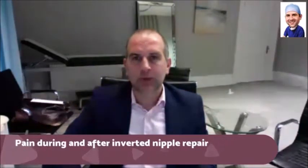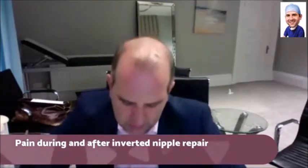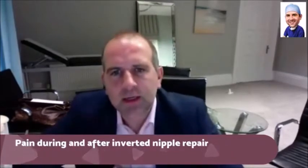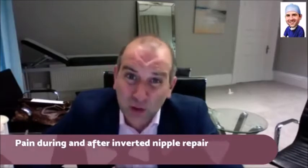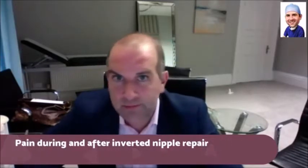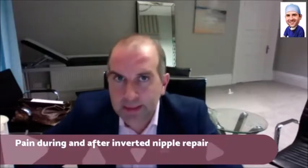Pain during and after inverted nipple repair. Obviously the nipple is not a great place to have local anaesthetic — it does sting, it's a very sensitive area. So the anaesthetic does sting and that is the worst bit, the anaesthetic.